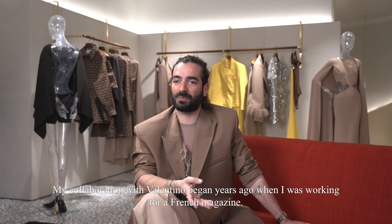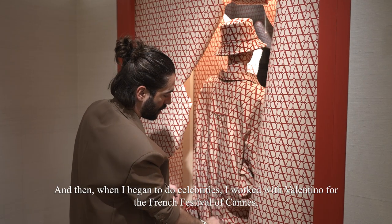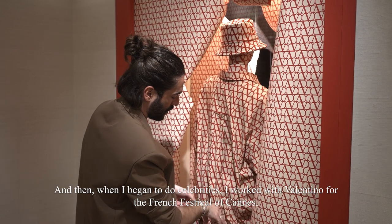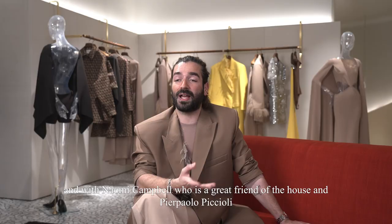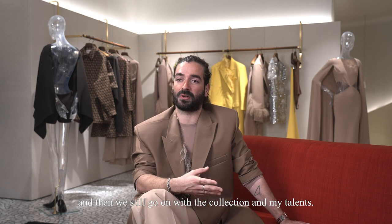My collaboration with Valentino began years ago when I was working for a French magazine. Then when I began to do celebrities, I worked with Valentino for the French festival of Cannes and with Naomi Campbell, who is a great friend of the house, and Pier Paolo Piccoli, and it still goes on with the collection and my talents.